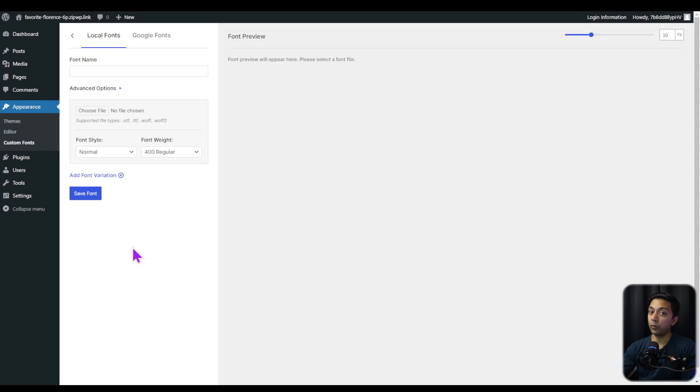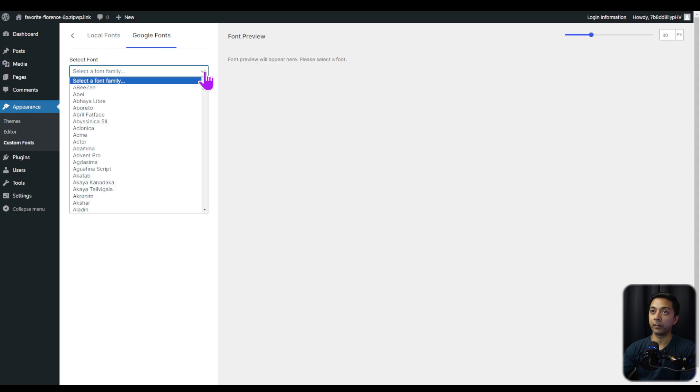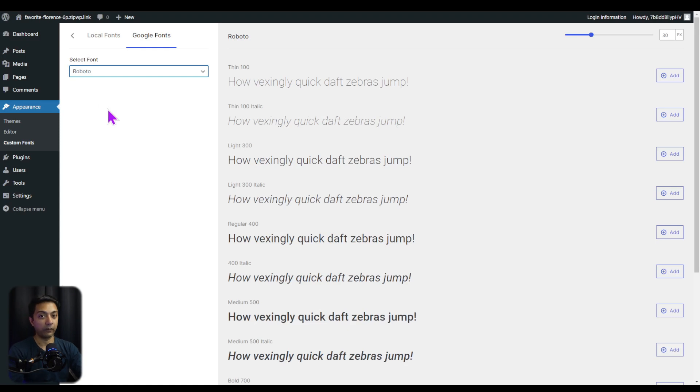Now let's click on Add New Fonts. Here we get two options: Local Fonts and Google Fonts. If you've downloaded a font from any website, you can upload the font file under Local Fonts. Alternatively, we can go to Google Fonts, where all Google fonts are listed in a dropdown. Let's search for Roboto — we can use it for headings or paragraph text. We can see all the variations available. To upload a specific variant locally, we click the Add button. Let's add the Light 300 version — and we can see 'Font added successfully.'